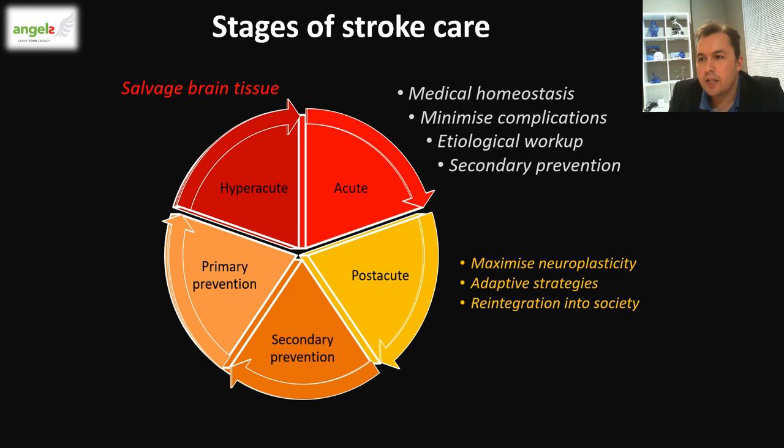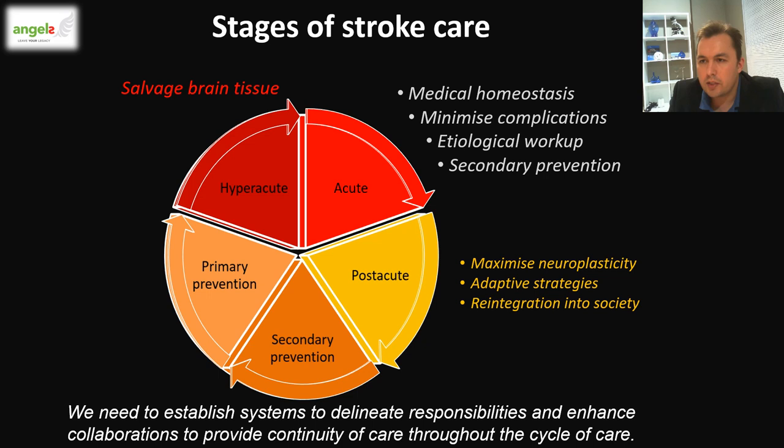The post-acute stage is to maximize neuroplasticity, develop adaptive strategies for those left with deficits, and to reintegrate patients back into society. As we can see, there are various aspects of stroke care which overlap with multiple disciplines. Therefore, it's important to maximize collaboration in order to prevent patients from falling through the cracks.